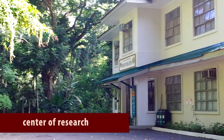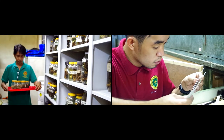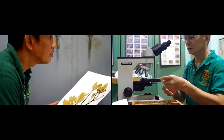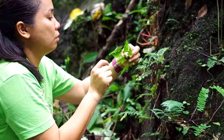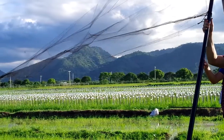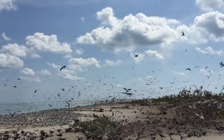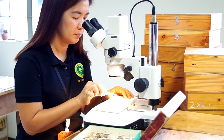The Museum of Natural History is also a center of research, and as such, a center of information on the basic aspects of biology. With the help of its curators, researchers, and museum technicians, the museum is able to conduct collection expeditions, field surveys, ecological observations, impact assessments, and basic studies on taxonomy and systematics.